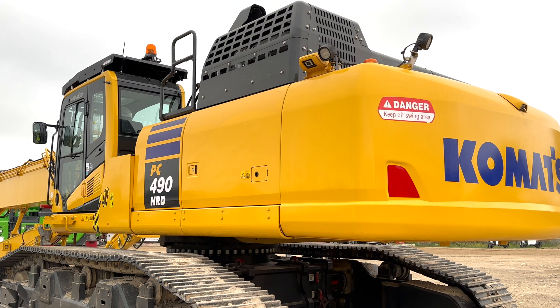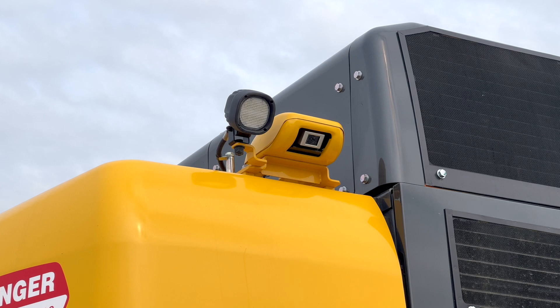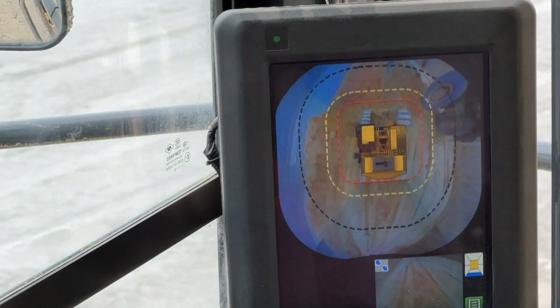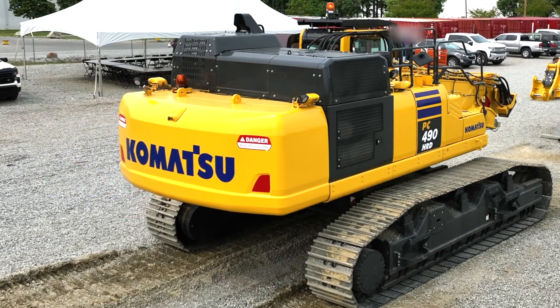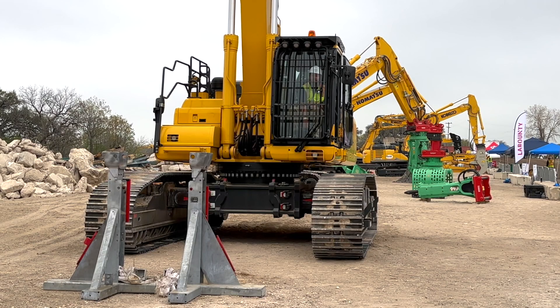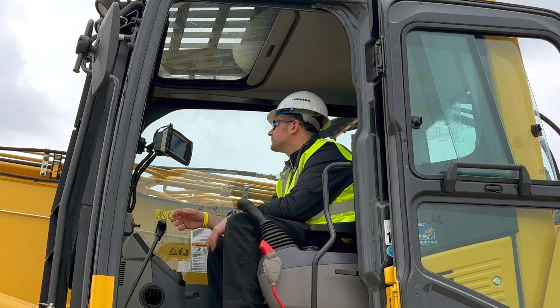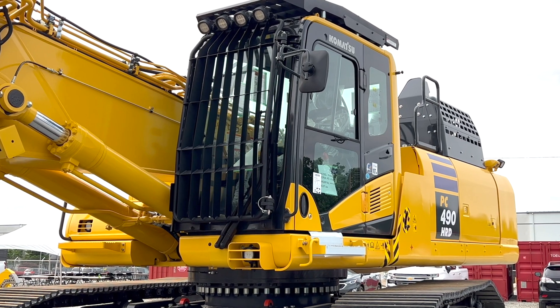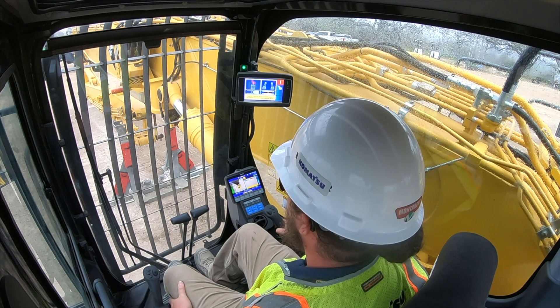This machine also comes standard with Comvision, which is a 360-degree view outside of the machine, allowing the operator to be more aware of his surroundings. This machine has a heavier counterweight coming in at about 18 tons, 36,000 pounds. It also has a full guarding package with thicker revolving guards, underguards, and an OPG Level 2 front and top window guard. The front glass is also strengthened impact-resistant glass to provide additional protection for the operator, and there are extra screens for dust protection in high debris environments.